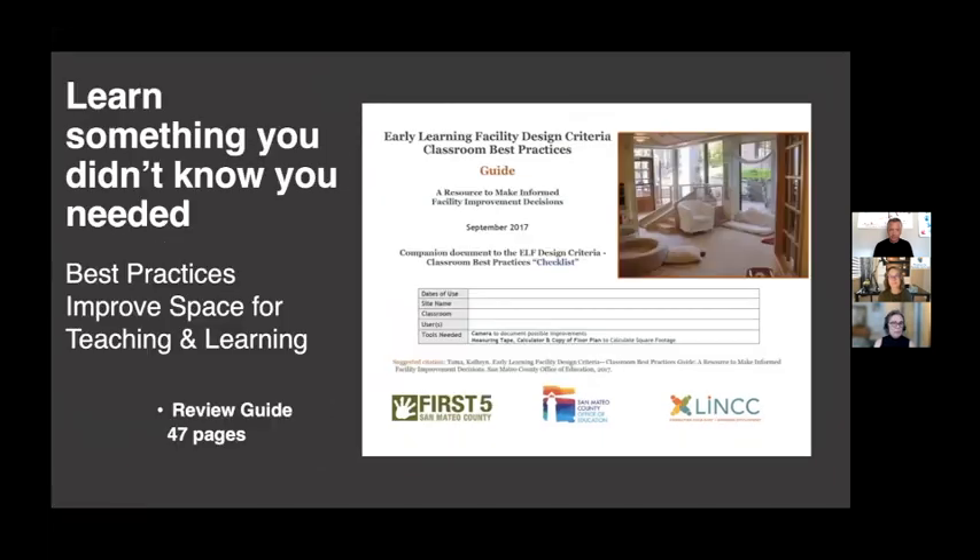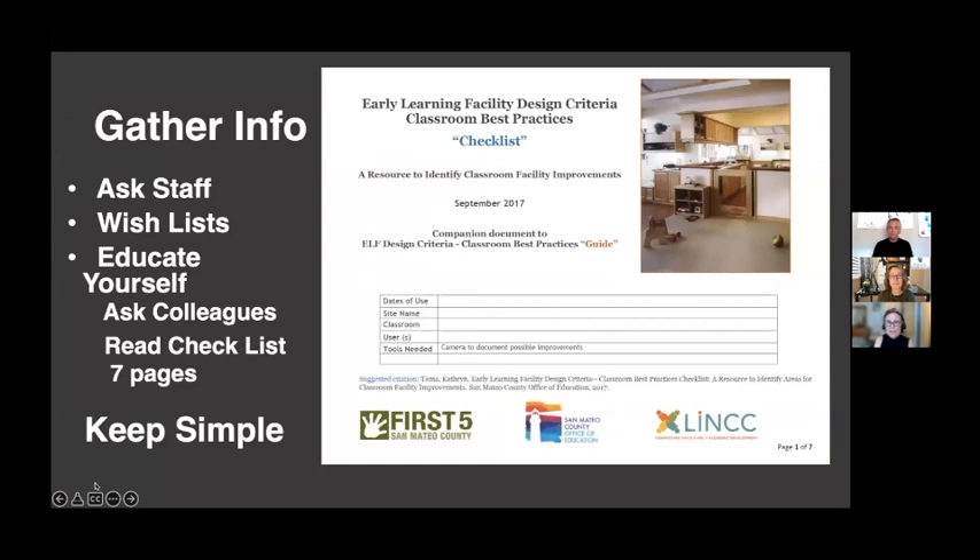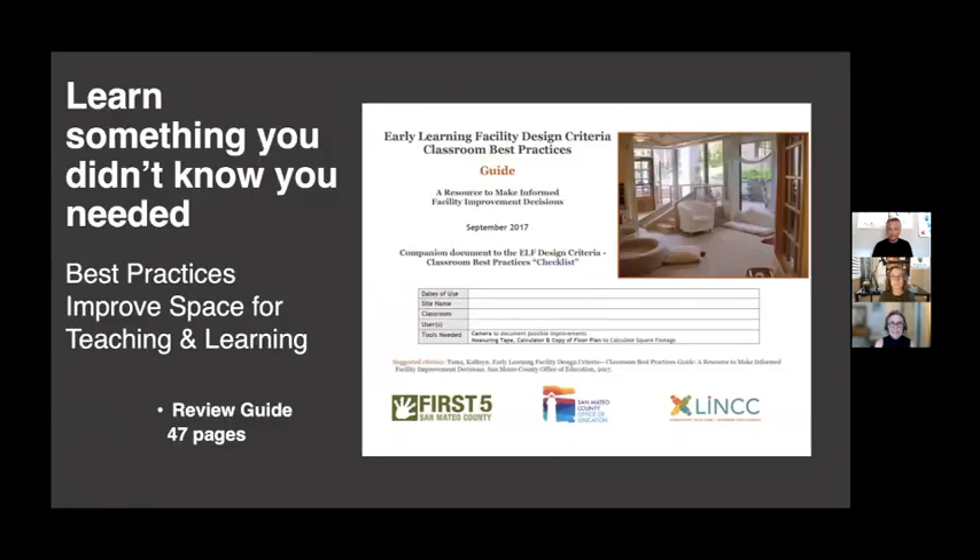Heather, where do you start? It has to do with a checklist. You want to gather information about what you want to do — your teachers have been talking about it, you have wish lists. There'll be a link in the chat to download this checklist, which guides you through different sections of improvement. There's also a 47-page guide available — if you want to look at acoustics or lighting, it takes you right to that section. Once you've educated yourself, get the key people together, walk through your center, take photos of things you're considering, and keep notes.